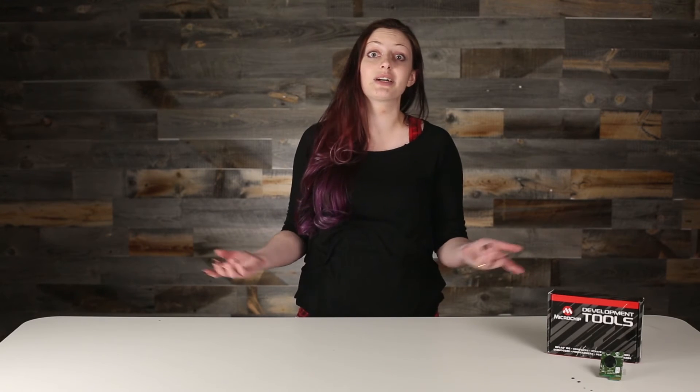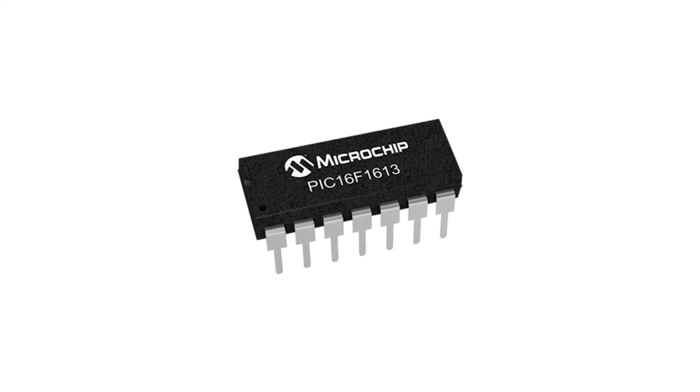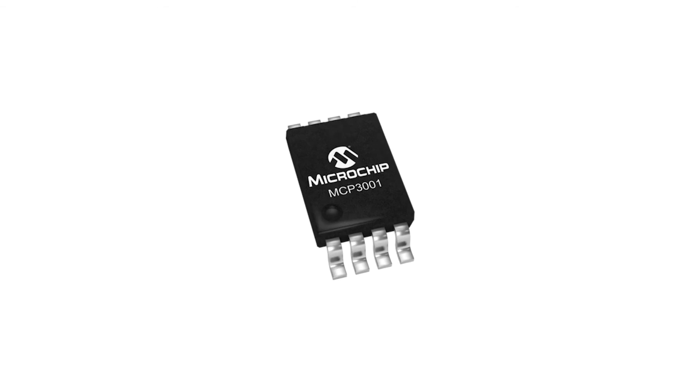Microchip's extensive portfolio covers the entire board now — from data acquisition to memory, from sensors to logic, from connectors to connectivity.